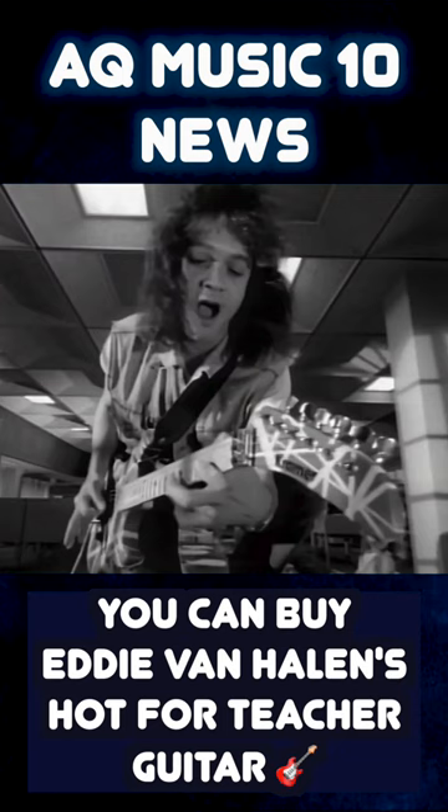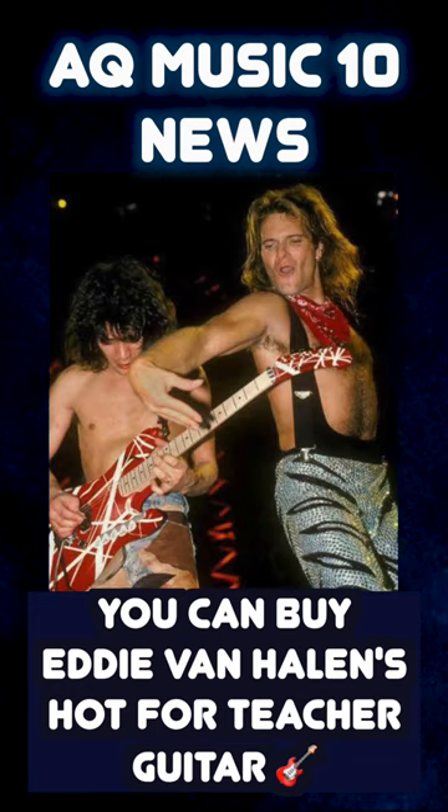You can now own a piece of rock history as Eddie Van Halen's Hot for Teacher Kramer is going up for auction. This Kramer guitar was used in the iconic Hot for Teacher music video and also extensively by Eddie Van Halen in 1983 and 1984.